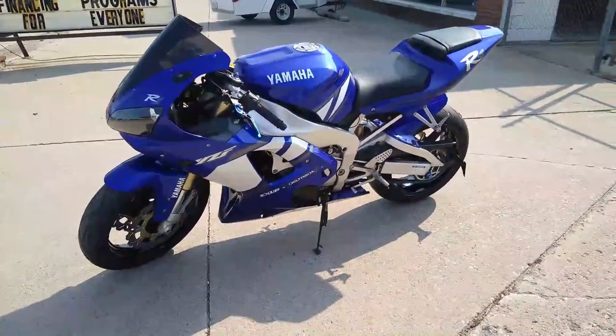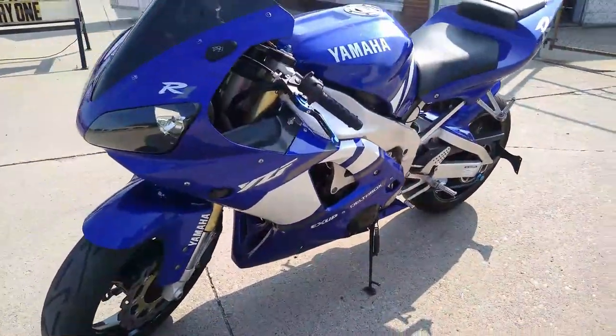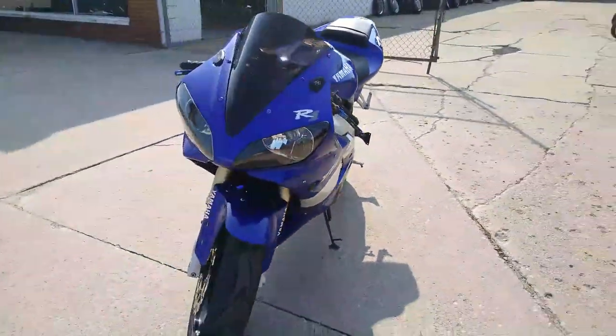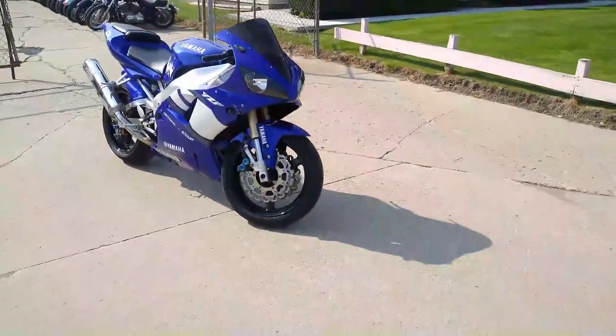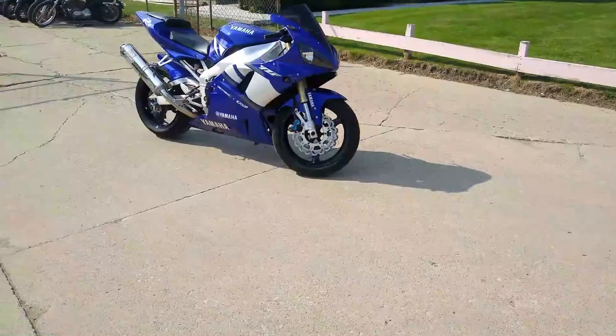It has a Fender Eliminator Kit, Custom License Plate Holder, Flush Mount Front Turn Signals, CRG Levers, a blacked out windscreen, and a stainless steel Yoshimura Exhaust — makes this R1 sound as cool as it looks guys.